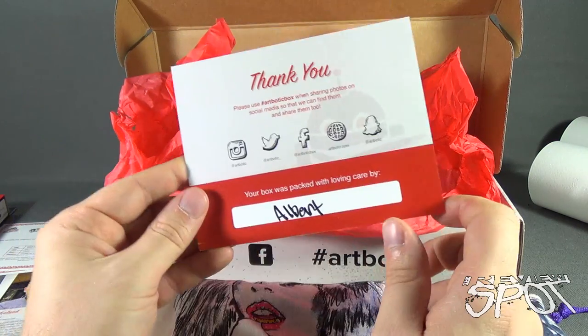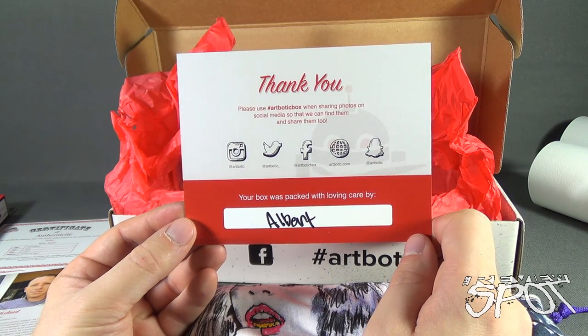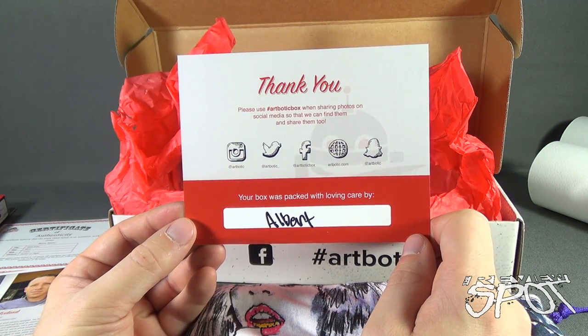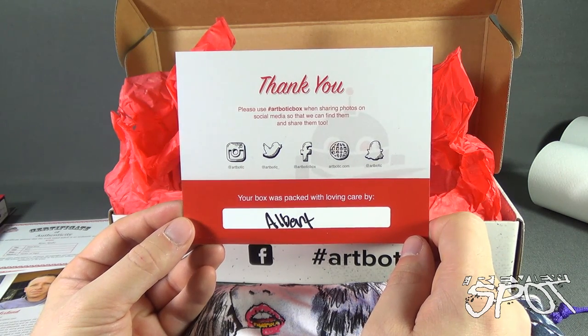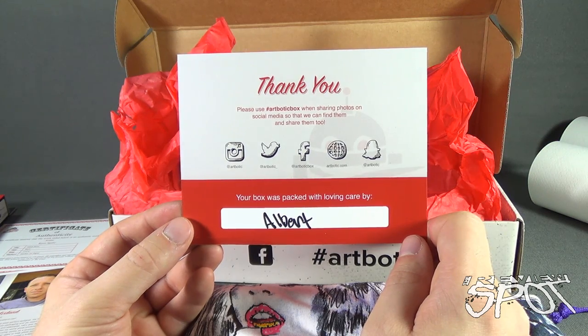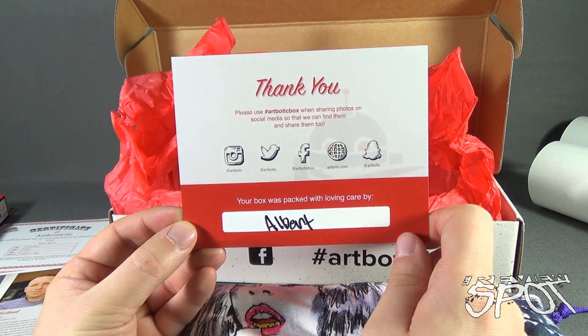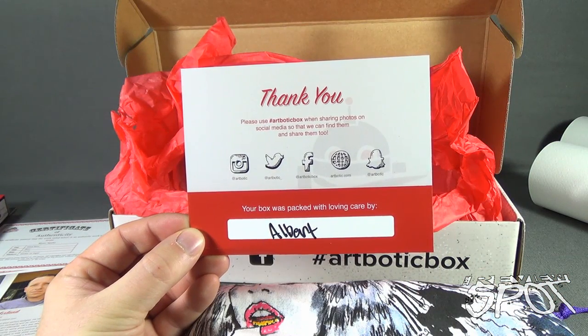If you guys are interested in having artist-designed prints, t-shirts, and more delivered to your house every three months, click the link down below and subscribe to ArtBotic subscription boxes. Today's subscription spot, we were having a look at the ArtBotic July 2015 subscription box. It arrives every three months, so if you're interested in subscribing, click the link down below. Thanks for watching as you always do, guys — I'll see you next time.